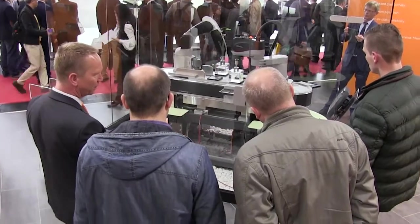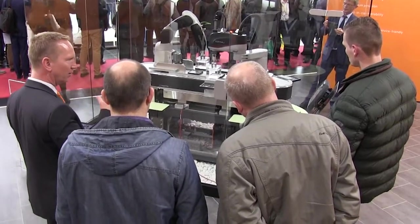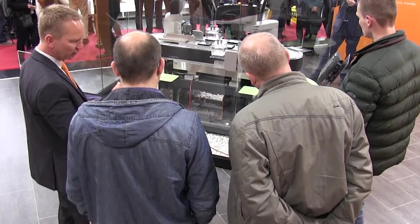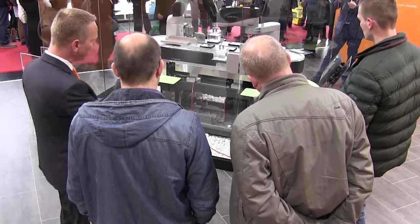We have quite a few customers who want to have their corporate branding in the control cabinet. For instance, the company Trumpf, a company who makes laser cutting machines, they want to have the PC in blue with the corporate logo on it. We can provide that service so that the PC becomes a truly identifiable, corporate-branded PC.